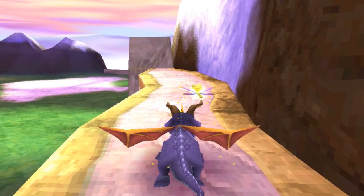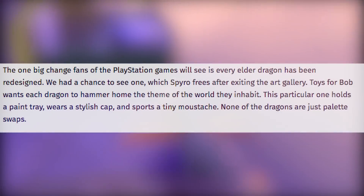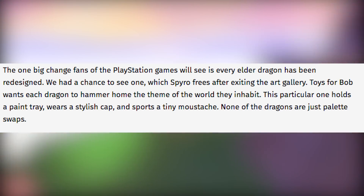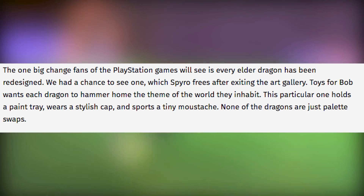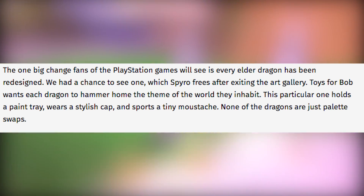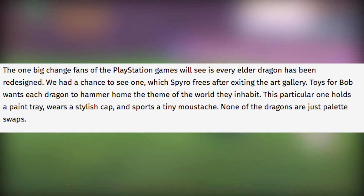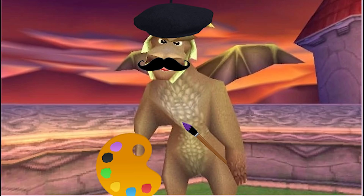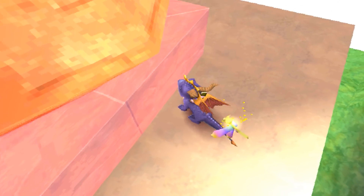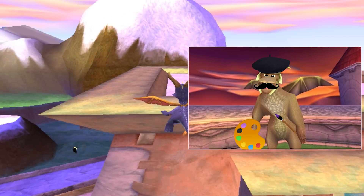This correlates with the fact that Crash had the Spyro demo code on it. The next piece of information is really interesting as well: "The big change fans of the PlayStation games will see is every elder dragon has been redesigned." We had a chance to see one, which Spyro frees after exiting the art gallery. Toys4Bob wants each dragon to hammer home the theme of the world they inhabit. This particular one holds a paint tray, wears a stylish cap, and sports a tiny mustache — none of the dragons are just palette swaps. This is quite interesting because there are a lot of different kinds of worlds in Spyro, from bogs to robots, and if a dragon is going to be representative of each world, we're going to see some interesting looking dragons.